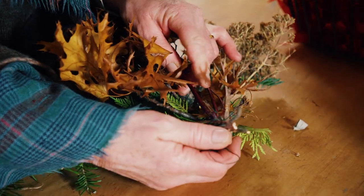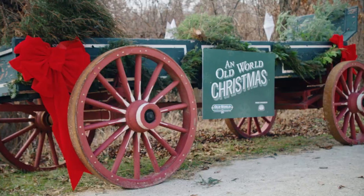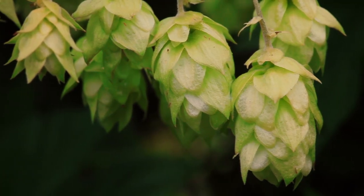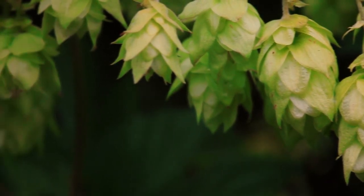Most of the produce and goods grown in these gardens are stored and used in special programming, such as the Old World Christmas event. This little piece of garden gold, however, gets plucked and used right away.